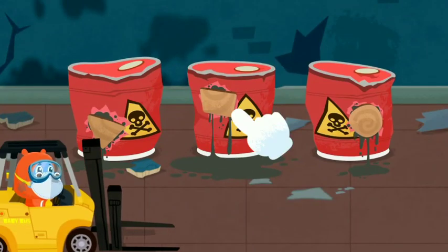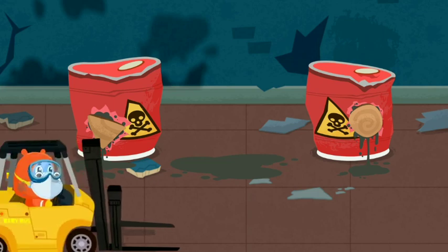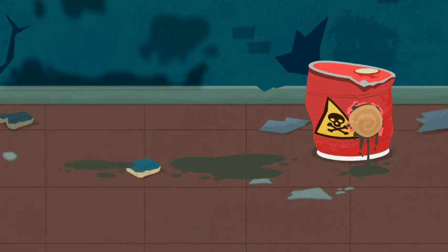Now we need to transfer them to a safe place. Kiki is not steady — it is hard to go into the area.